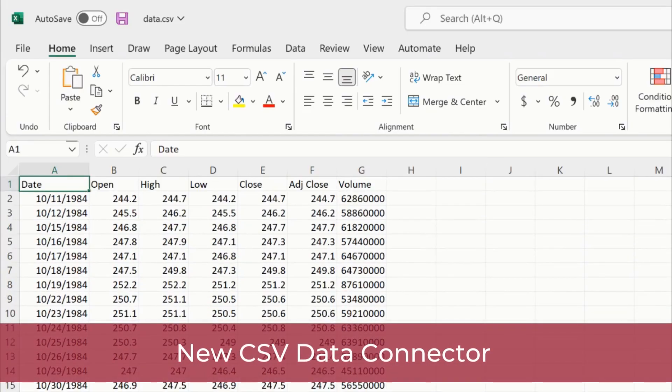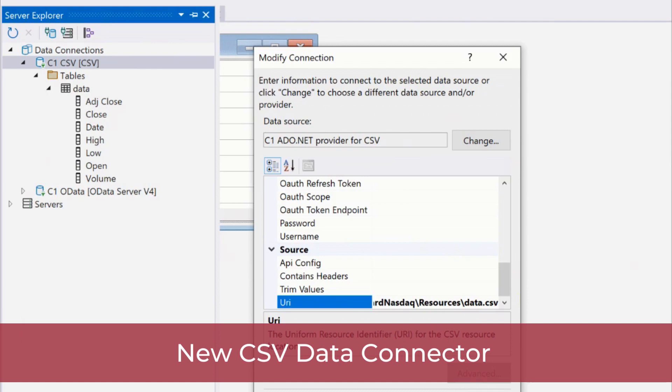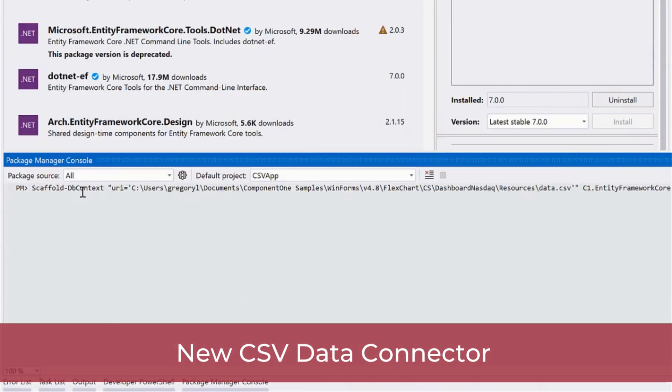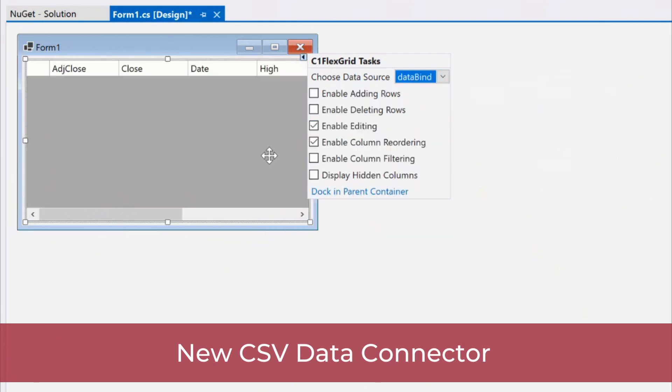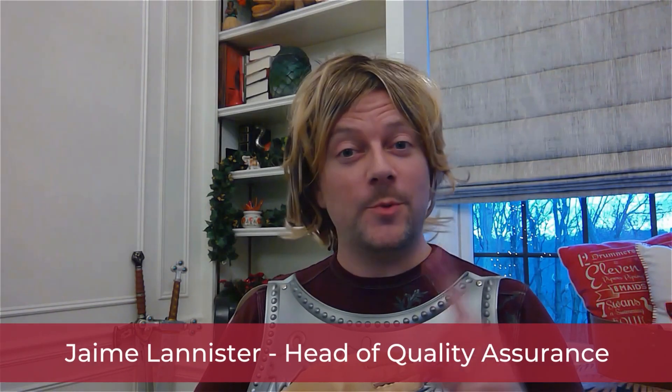Our Data Services Edition expands with a new CSV data connector. With Visual Studio integration, you can import data and run SQL queries on CSV files without writing any code. Perfect for those of us with one hand!